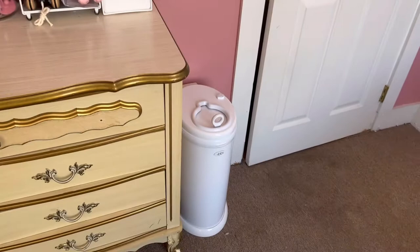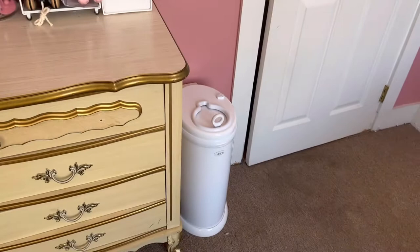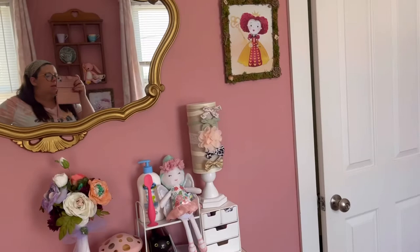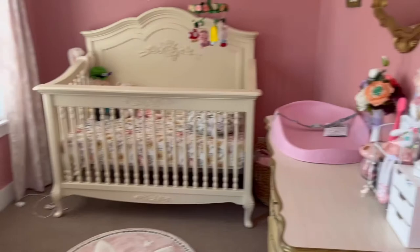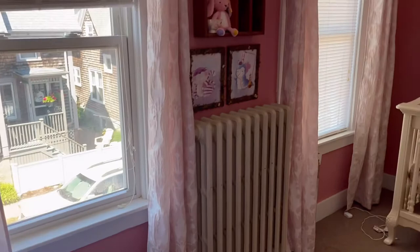Then we have our Ubbi diaper pail — I haven't put a bag in it yet, no need to really yet. And that is pretty much it, that is the whole nursery in detail! I'm super excited about it. We just have an end table coming that's going to go over here for pumping purposes, but overall that is it.